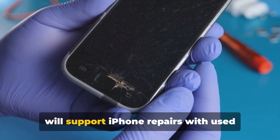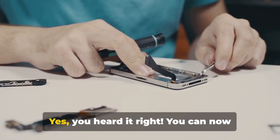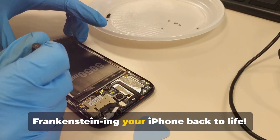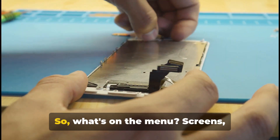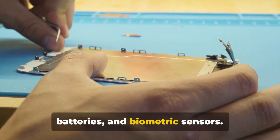Apple has announced it will support iPhone repairs with used parts for select models starting this fall. You can now officially become a tech wizard, Frankensteining your iPhone back to life. What's on the menu? Screens, batteries, and biometric sensors.